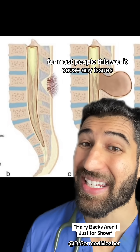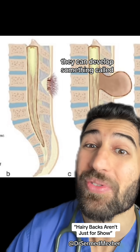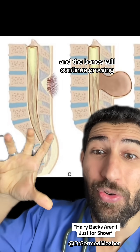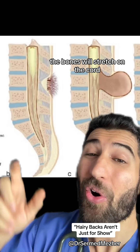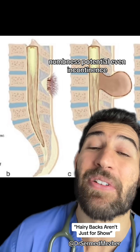Now, for most people this won't cause any issues, but for some with spina bifida occulta, they can develop something called tethered cord syndrome, where the spinal cord is basically stuck and the bones will continue growing. So if this goes unnoticed, then when the child is about three or four, the bones will stretch on the cord and that can cause weakness of the legs and numbness, potentially even incontinence.